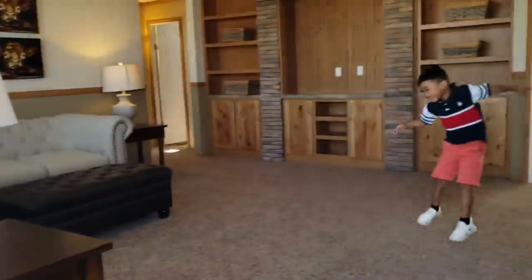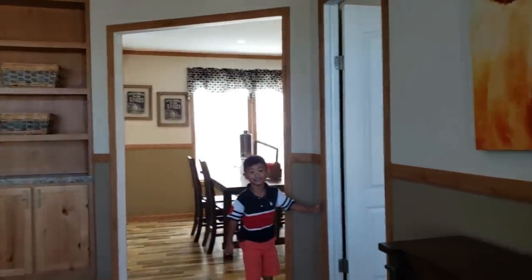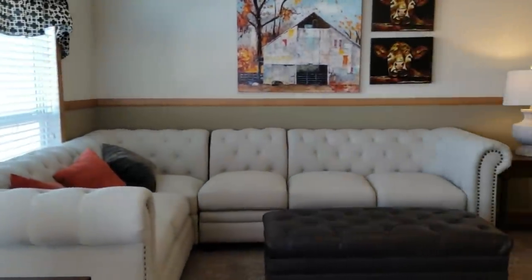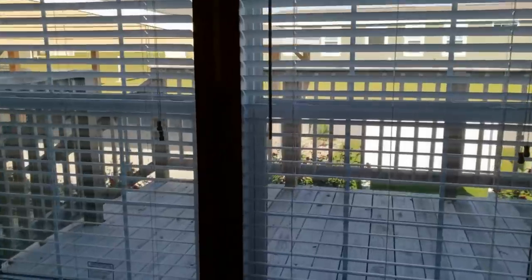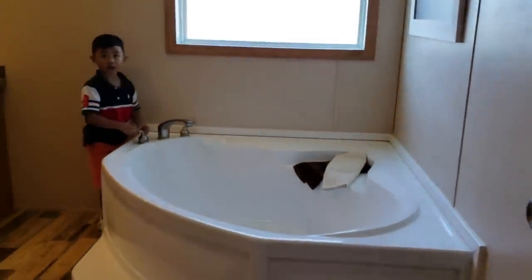Open it — wow, look at the design on this one! Wait, let's check out the cabinets. Wow, so nice. Oh my god, I don't like this — I feel like it's not safe, I don't know. This is the master's bedroom.